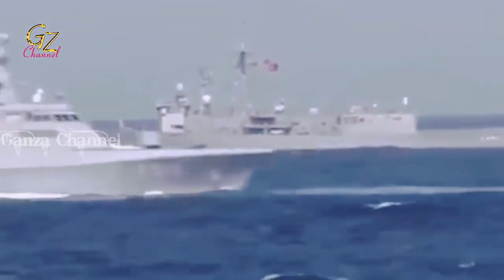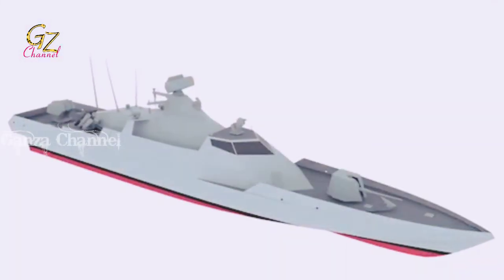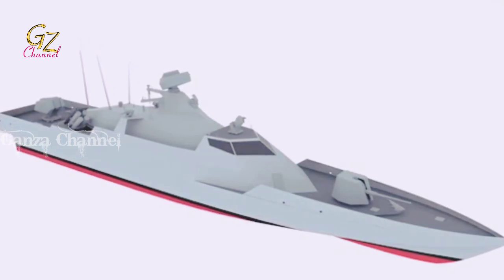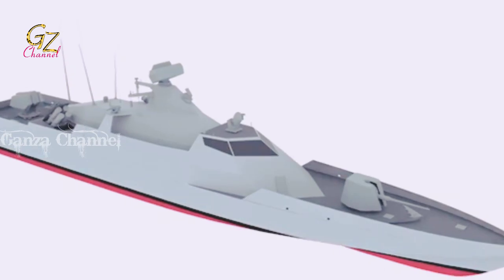A small boat, when equipped with the same weapons as its larger counterpart, can pose a serious threat to even the largest of capital ships. Their major disadvantages are poor seagoing qualities, cramped quarters and poor defense against aerial threats.